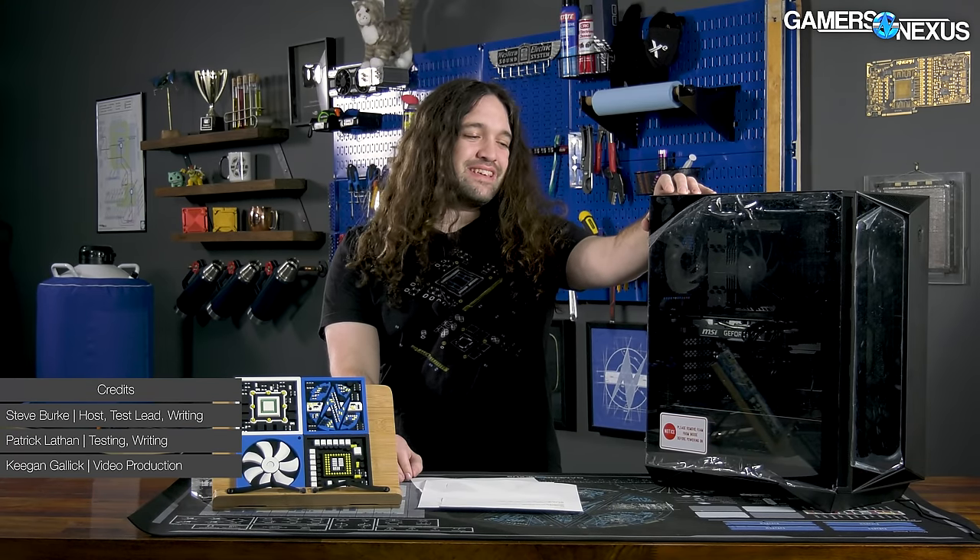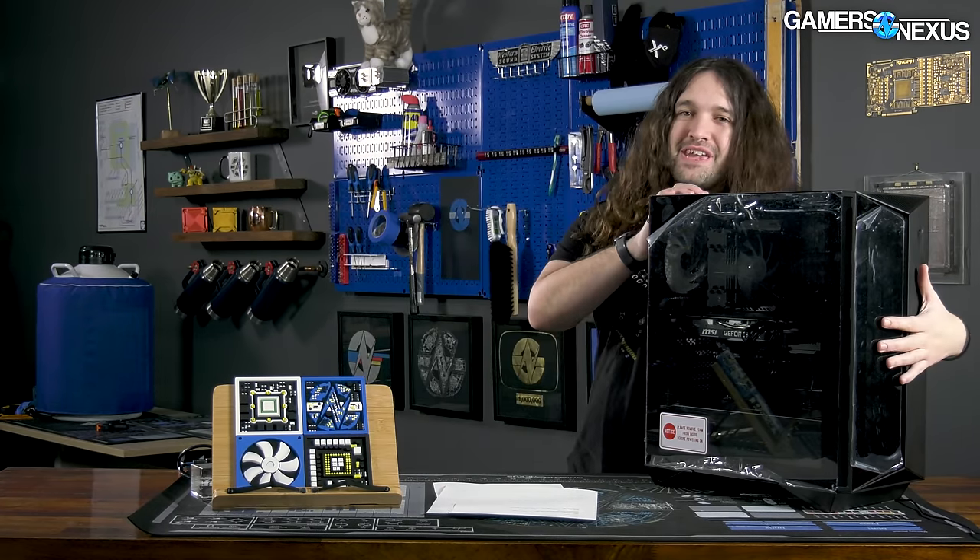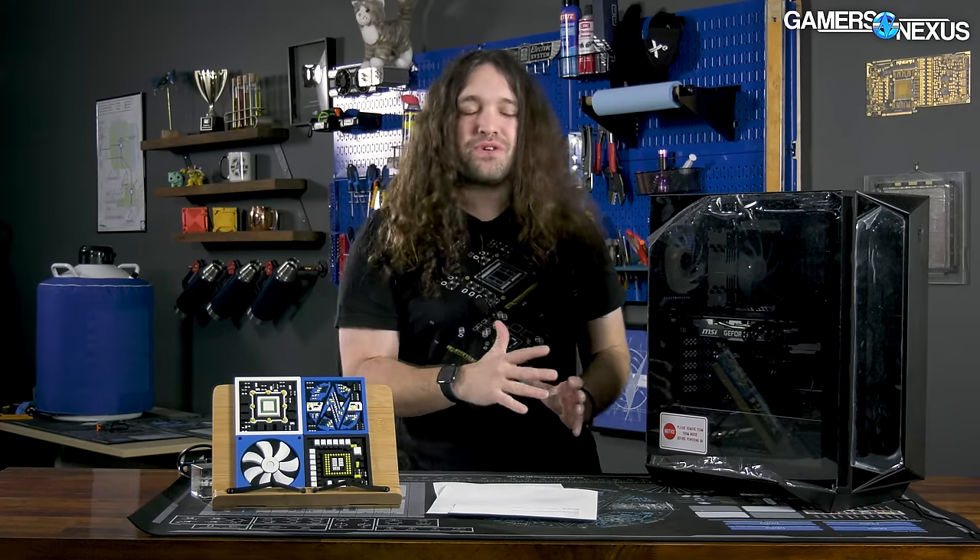This is an MSI Aegis R. It's a pre-built computer. We spent $1,750 US dollars on it, and it is easily one of the worst computers we've ever worked on. There are many things wrong with this. It's not just the easy stuff, like the fact that it can't breathe — it's completely restricted in airflow. That would be too low-hanging. The problems for this one go far beyond that.